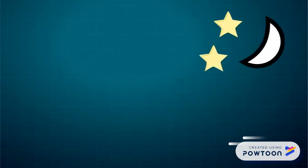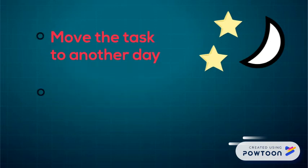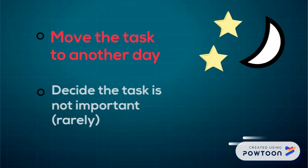At the end of the day, decide what to do with any tasks that aren't yet complete. Most often, you will move the task to another day. You might also decide that the task isn't important and delete it from your list.